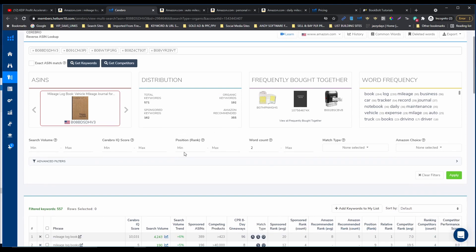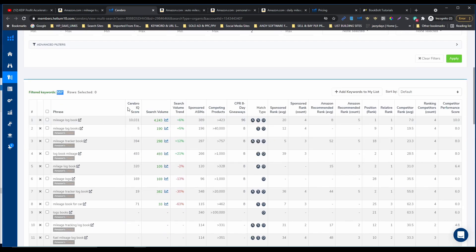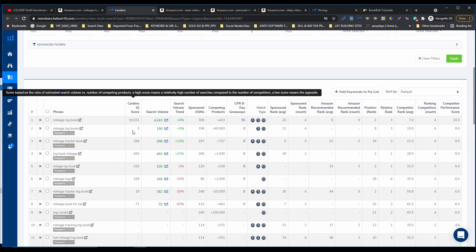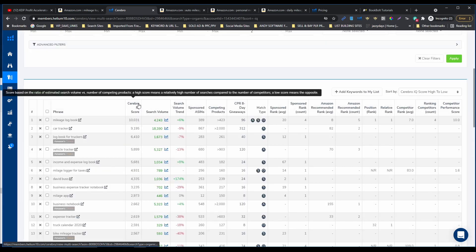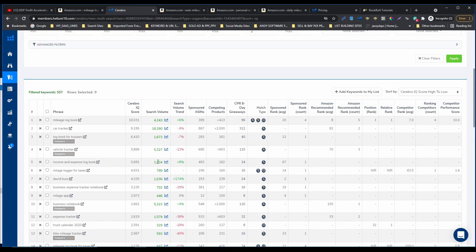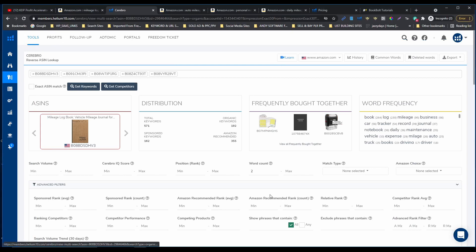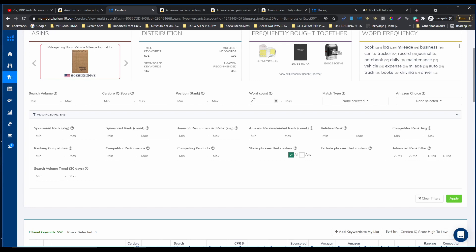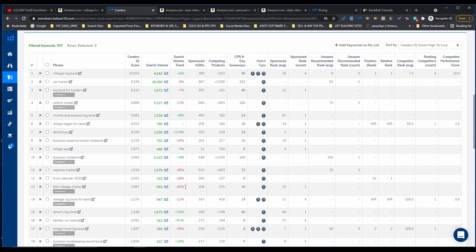Let's check the score. We have 557 keyword combinations. I'm gonna filter them by Cerebro IQ score, which is the ratio of search volume to competing products. The higher the ratio, the better it is for us. We're gonna look for the relevant keywords. With the pro version, we can also filter by word count — minimum two words — sponsor rank, search volume, competing products, everything.